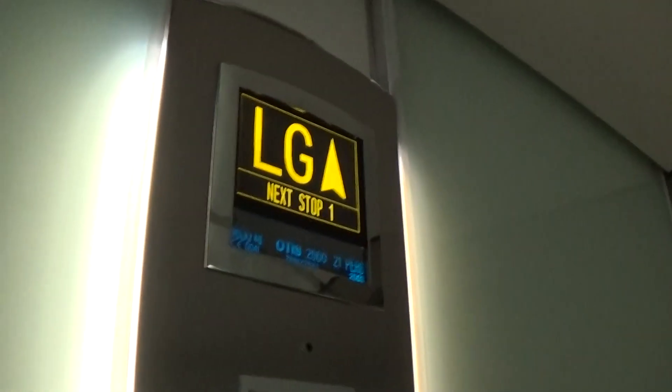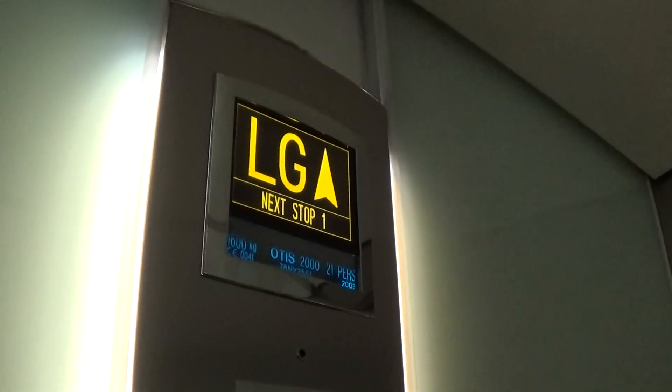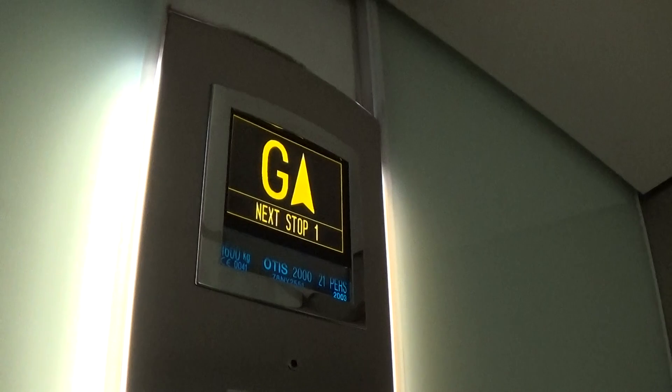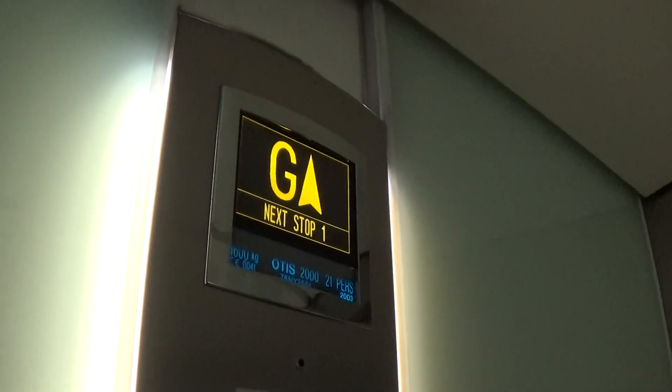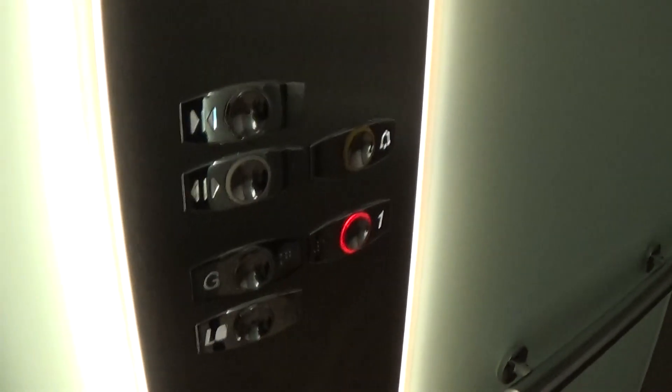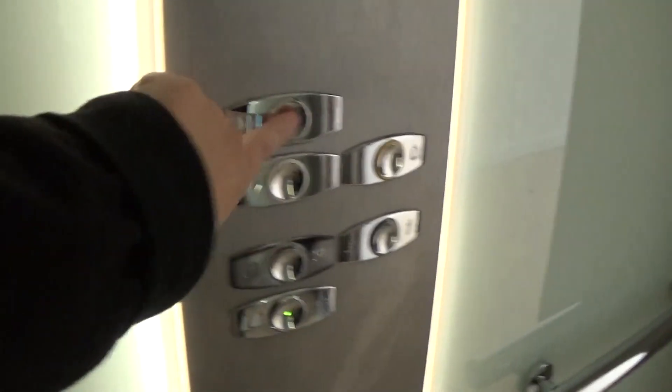Two sets of fixtures and two sets of floor indicators. We probably hear the voice on another elevator. Here we are at one — it's got the voice fixtures. Let's go down to LG and switch elevators.